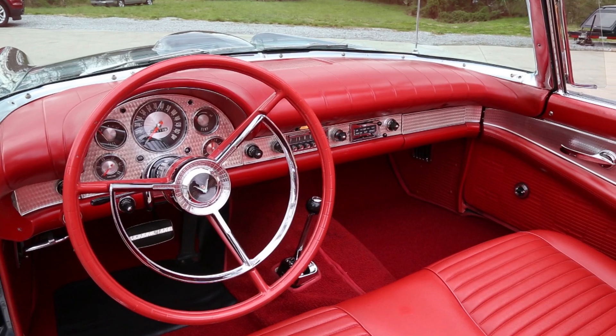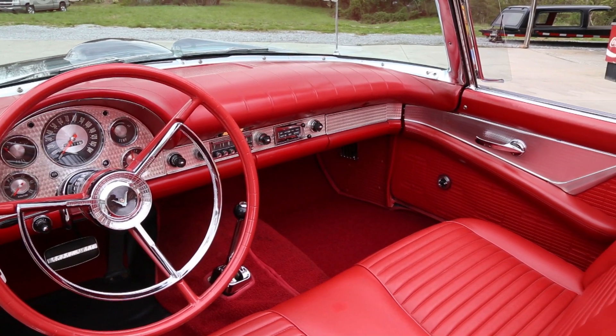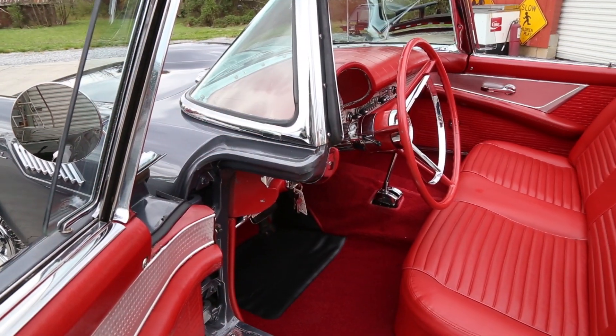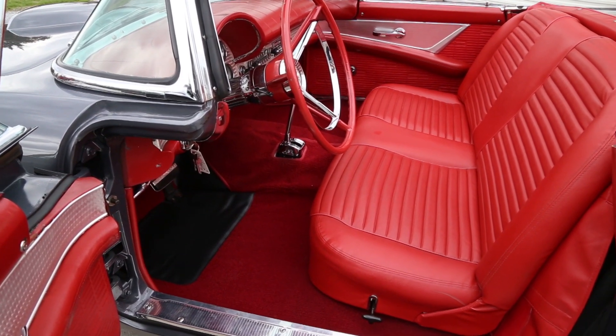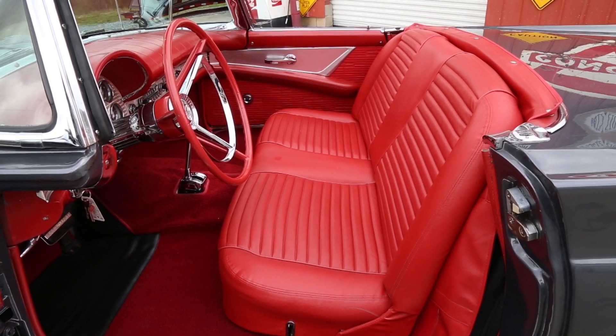As you look across the dash you'll see it looks correct, just like it would have in '57. All the gauges are in excellent condition along with all of the stainless. As we come on around you can see the door panels are in excellent condition and that we also have power windows. You'll also notice that the seat is phenomenal and that this car does have the automatic transmission, which is another rare option.